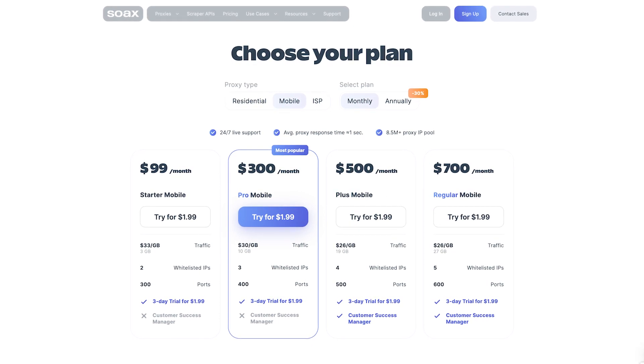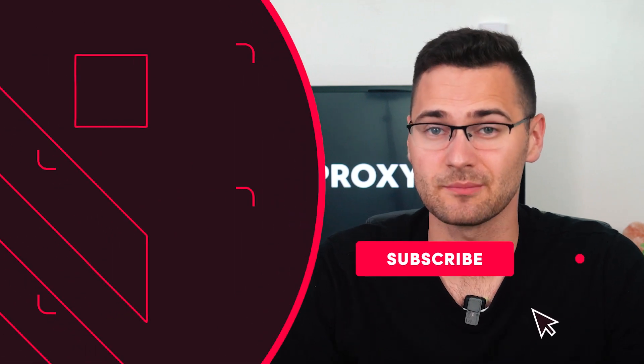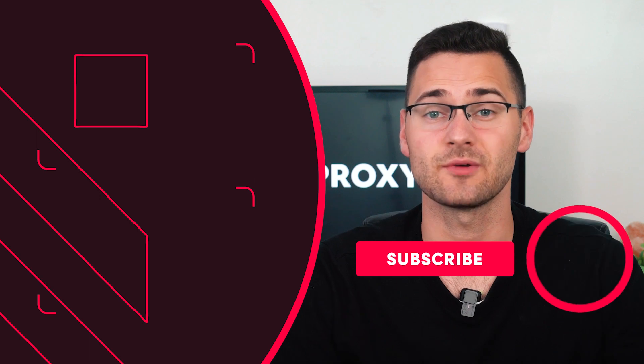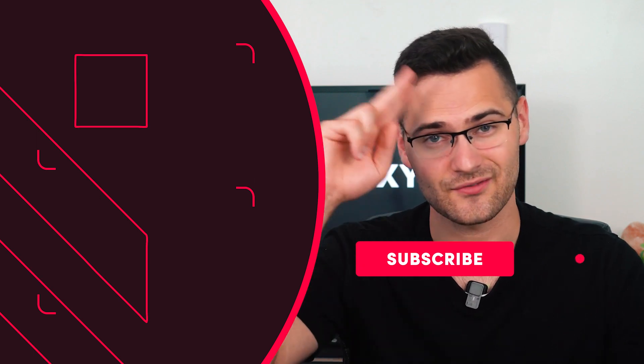Otherwise, SOAX is still a pretty expensive provider. Plus, all their products come with obligatory IP whitelisting, a limited number of ports, and no option to pay as you go. Did any providers catch your attention? If yes, you'll find their links in the description below. Don't forget to subscribe to our channel for more helpful proxy recommendations, and I'll see you in another video.